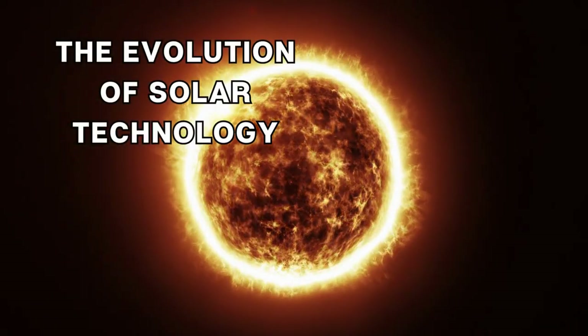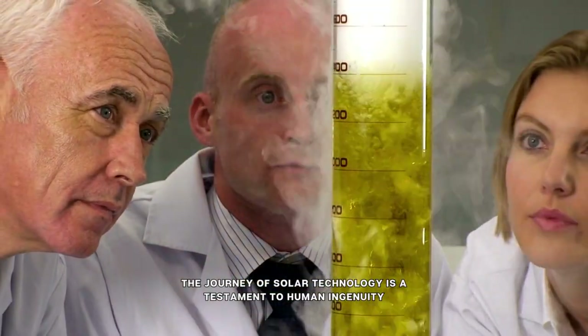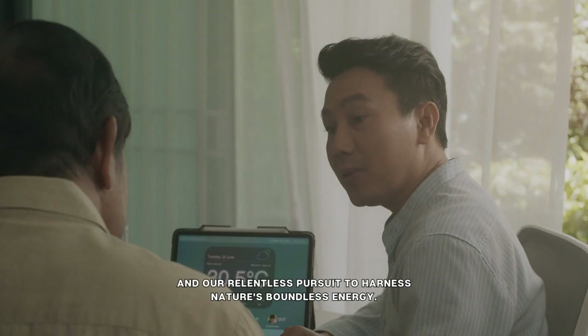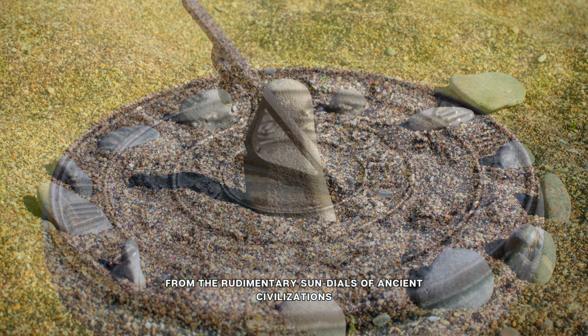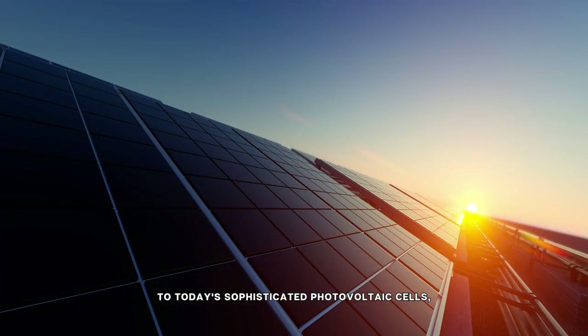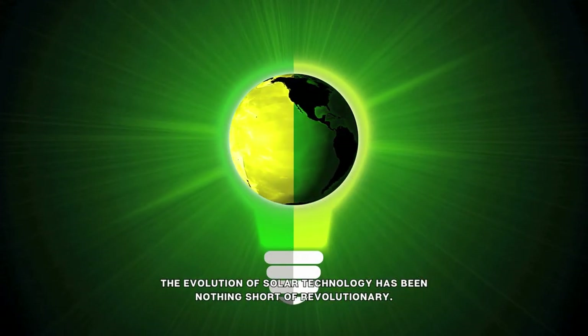The Evolution of Solar Technology. The journey of solar technology is a testament to human ingenuity and our relentless pursuit to harness nature's boundless energy. From the rudimentary sundials of ancient civilizations to today's sophisticated photovoltaic cells, the evolution of solar technology has been nothing short of revolutionary.